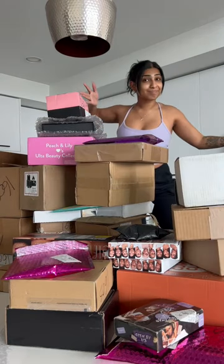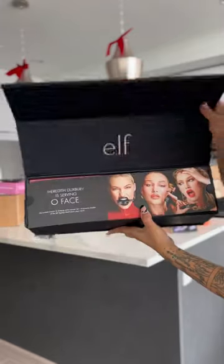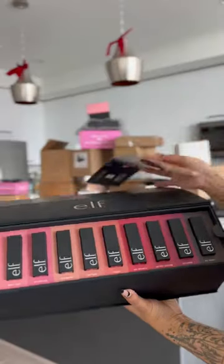This is the biggest PR haul I've ever done, so let's do an unboxing and see what I get for free as a creator. First off, ELF has these new satin lipsticks — and that is why I can't have anything nice — but anyway, ELF has these new satin lipsticks and we got Meredith on the cover, and these are some swatches.